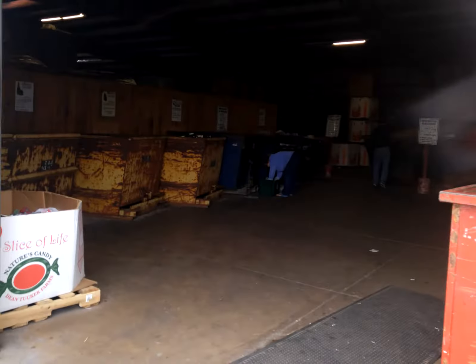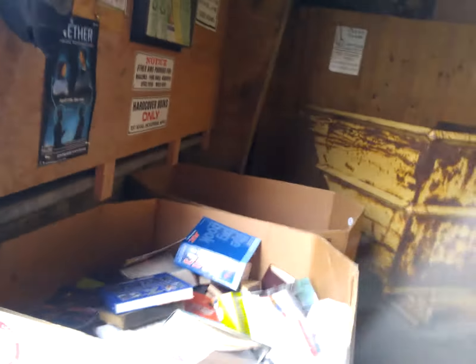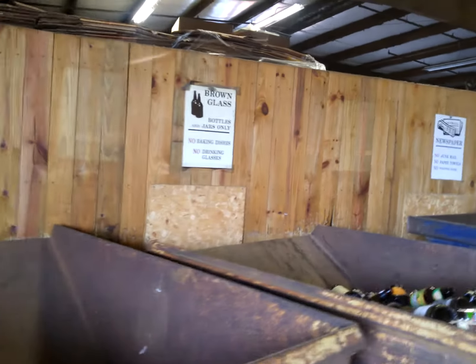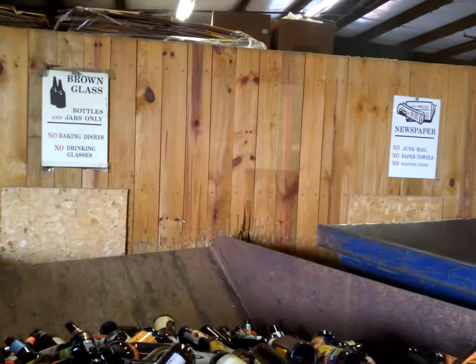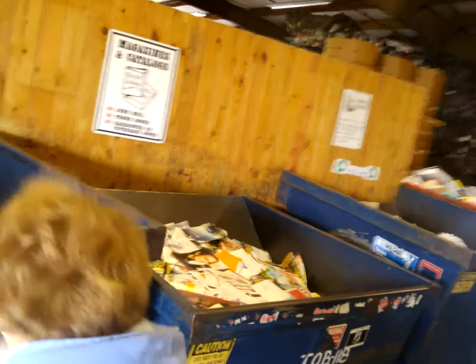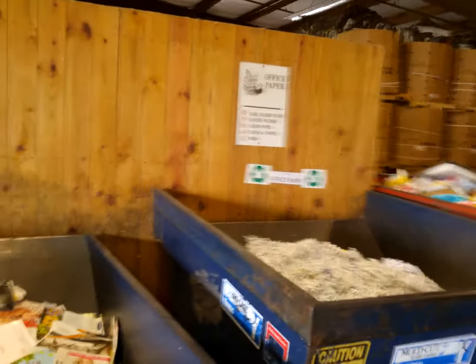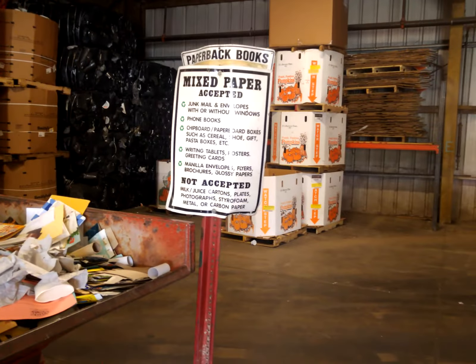This is a world of noise and busyness and bins of books and glass — clear, green, brown — newspapers, a great place to recycle them, magazines, catalogues, office papers, lots of shredded stuff here, mixed paper. A lot of this has been added over time.